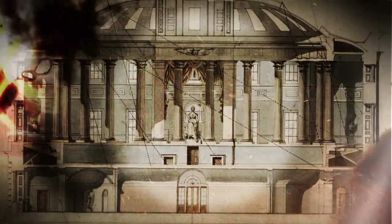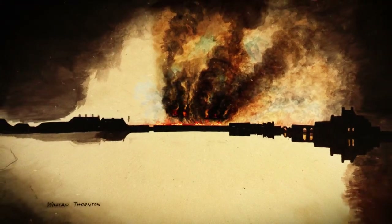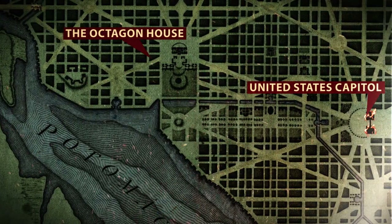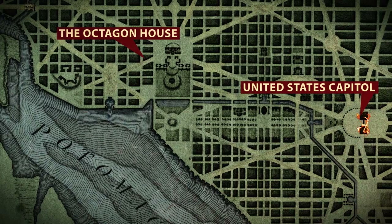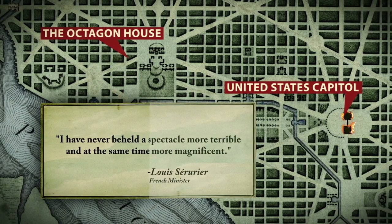The intense heat melted glass skylights, destroyed carved stone, damaged columns, endangered portions of the exterior stone wall, and forced the enemy troops to retreat. Upon seeing the flames of the Capitol from his temporary residence at the Octagon House, the French minister remarked, "I have never beheld a spectacle more terrible, and at the same time, more magnificent."